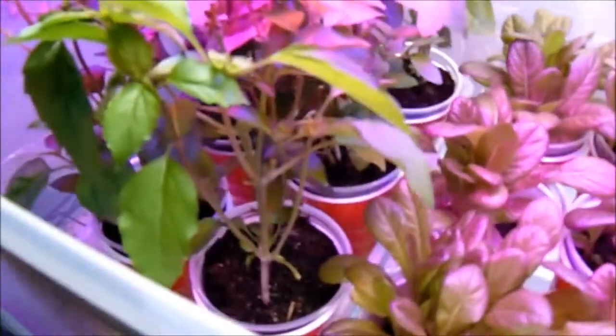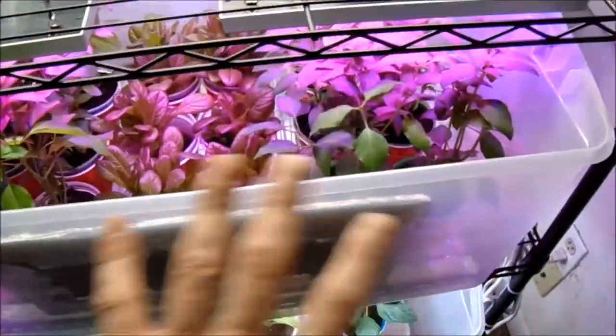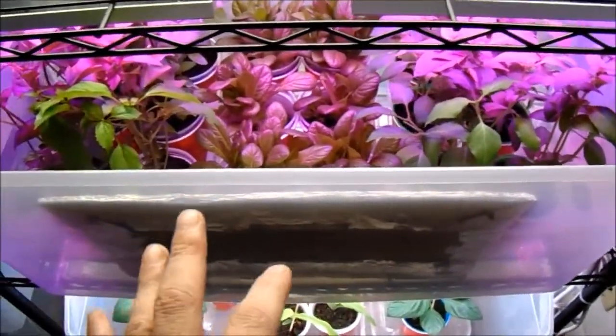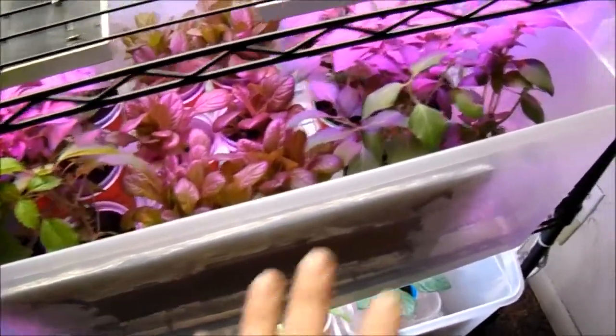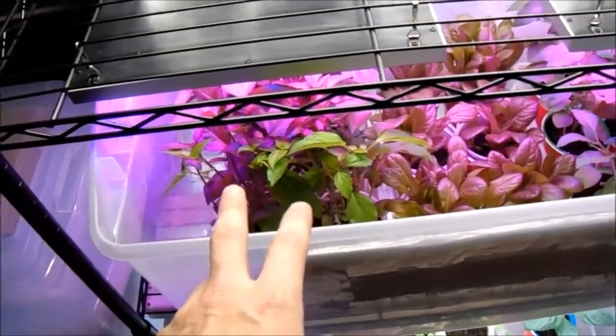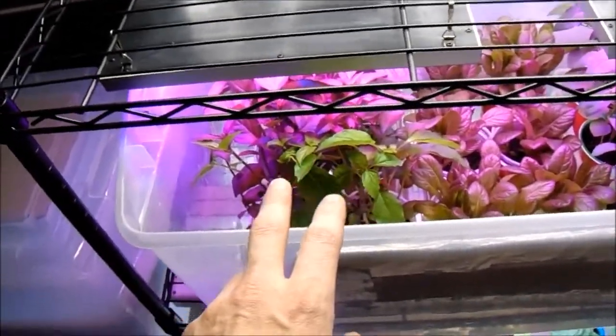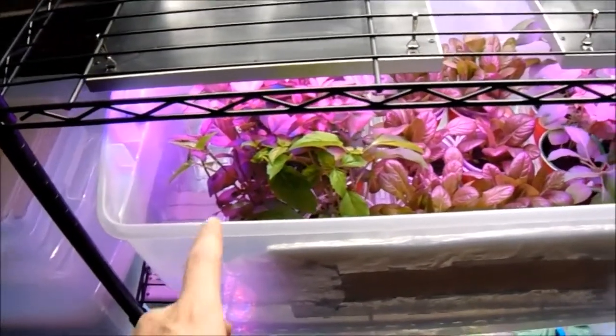This is cinnamon basil — we have six of those as well and we'll be giving some away literally every two days. If you're looking for an easy plant to grow indoors that you can actually use pretty well, basil is an excellent plant. The lemon basil is a little wispier and harder to grow, but the cinnamon basil and the Thai basil are pretty strong.